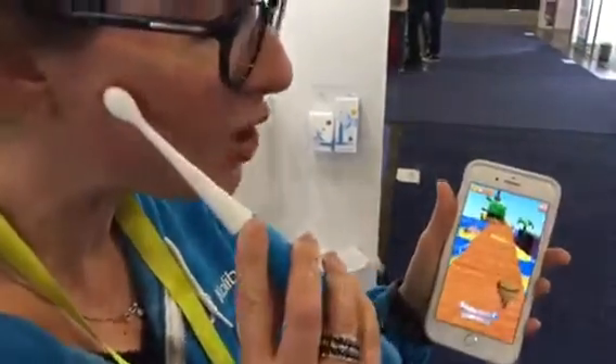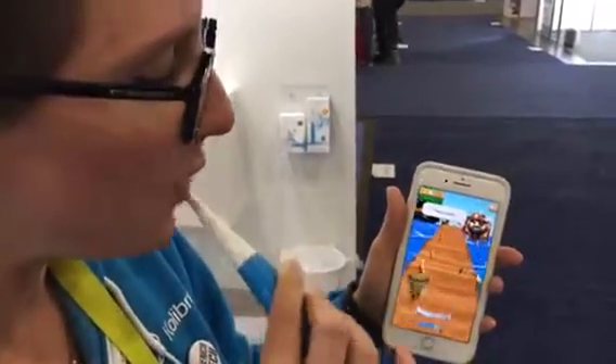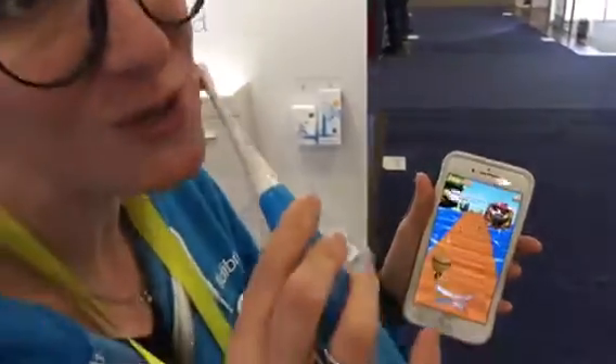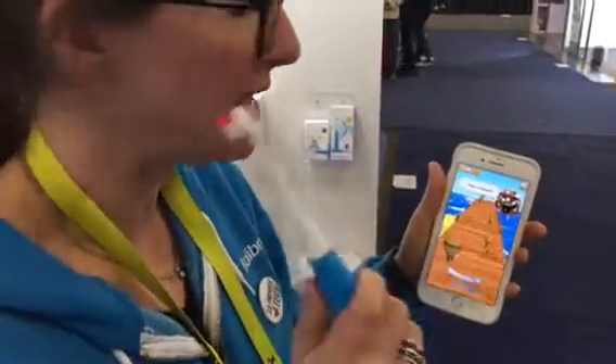So it really motivates the kids to brush their teeth during two minutes, and to carefully follow the instructions to collect as many coins as possible. Right now, we are doing a clinical study with UCSF in order to evaluate the motivation of the kids to brush with Colibri, and the impact on the dental outcomes.